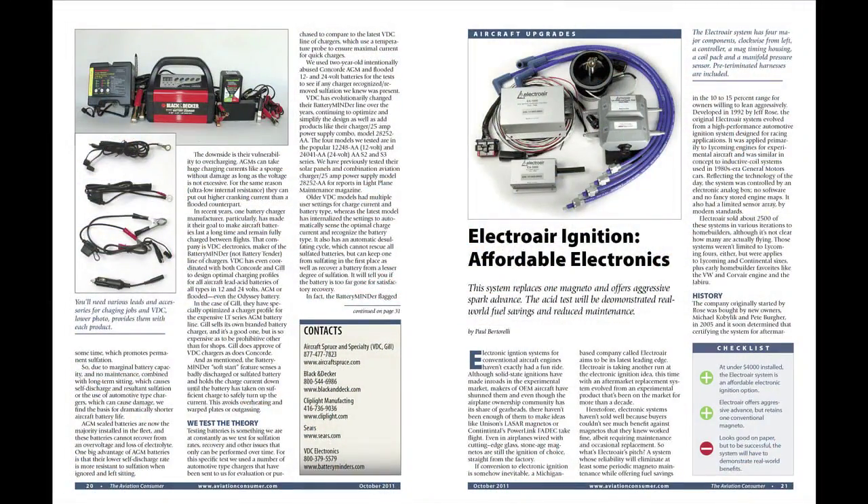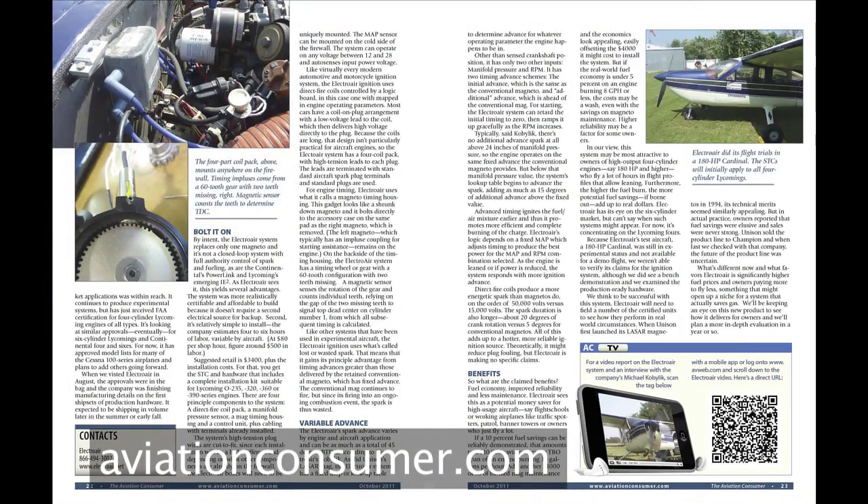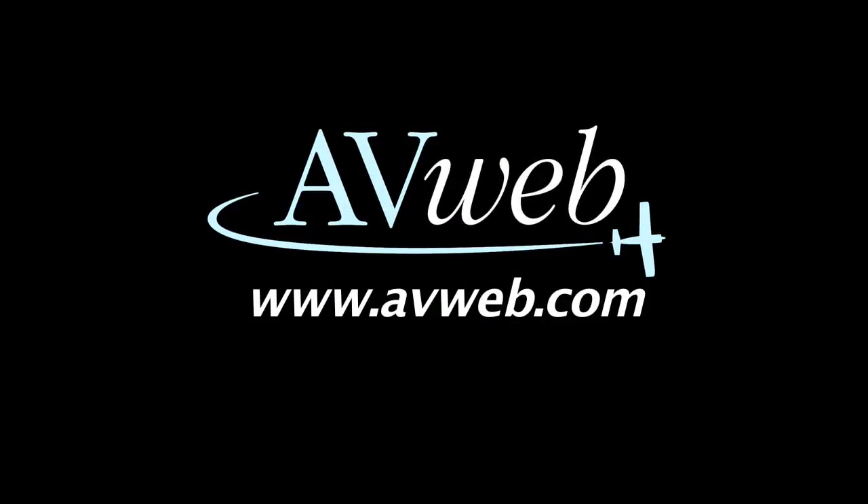For more on the Electroair system, you can find a full report in the October 2011 issue of Aviation Consumer Magazine. I'm Paul Bertorelli reporting for AvWeb and Aviation Consumer. Thanks for watching.